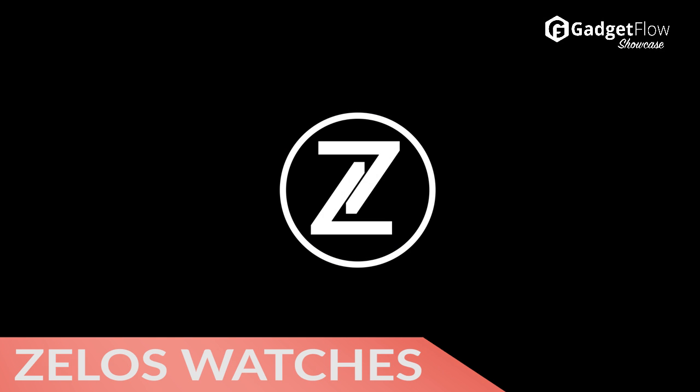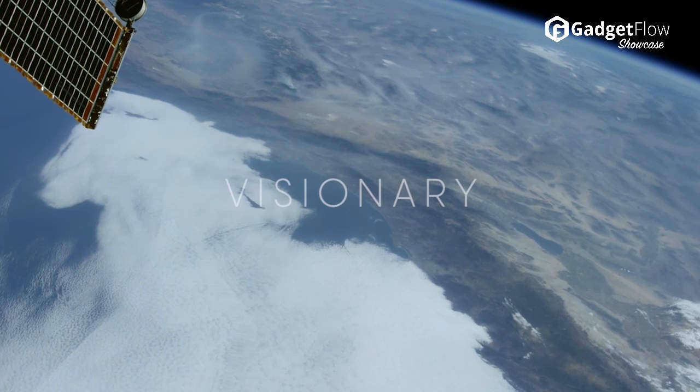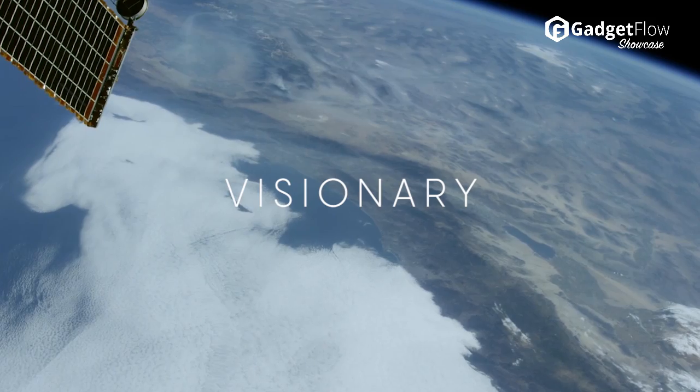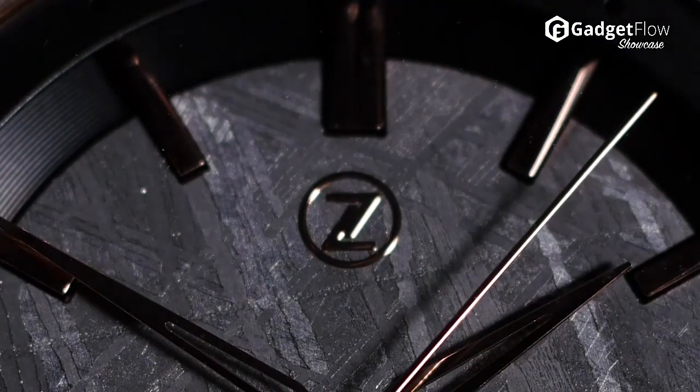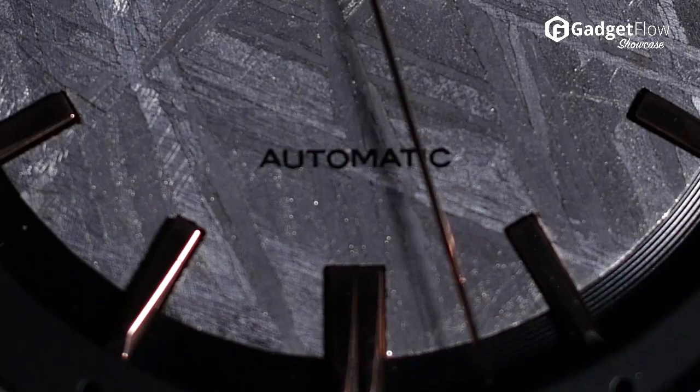Hi there, this is Wes with the Gadget Flow and today we are showcasing the Zelos Swiss Automatic Watch Collections. With three iconic styles, each of these watches features a precise Swiss movement for accurate timekeeping.